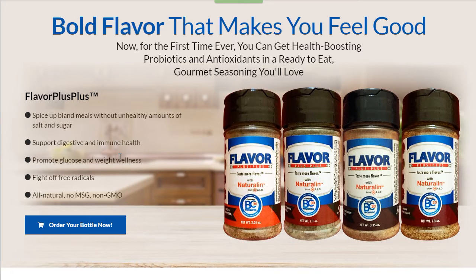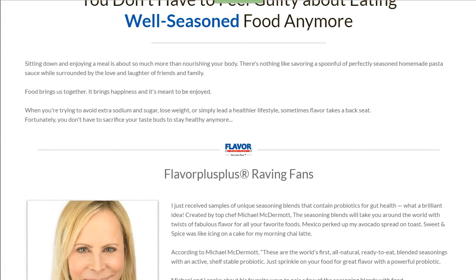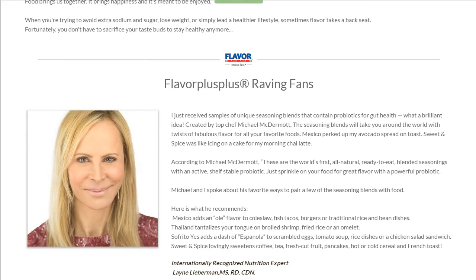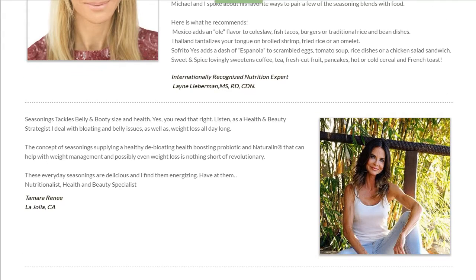We have our professionally done copy by my killer copywriter — he came up with some really awesome stuff. There are some bullet points, another call to action, and we went straight into testimonials, which is super important when it comes to building credibility of your brand and product or service. We kept the color scheme very consistent — blue, red, and white throughout.